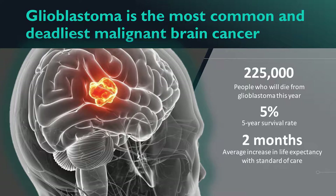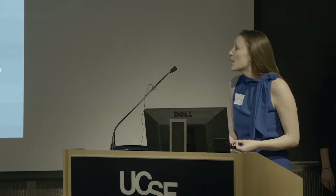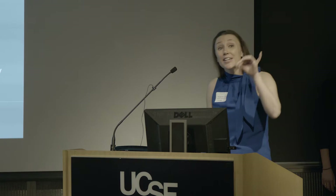A little about glioblastoma: glio is the most common and deadliest malignant brain cancer in humans. 225,000 — this is the number of people who are going to die of glioblastoma this year. 5% — this is the five-year survival rate for glioblastoma, making it one of the worst cancers you can get. And perhaps the most striking statistic: two months. This is the average increase in life expectancy with the current standard of care, even at UCSF, which has the number one neurology and neurosurgery department in the nation.